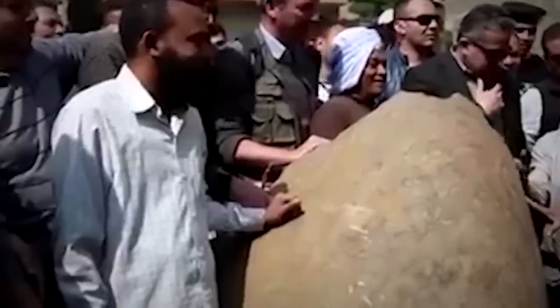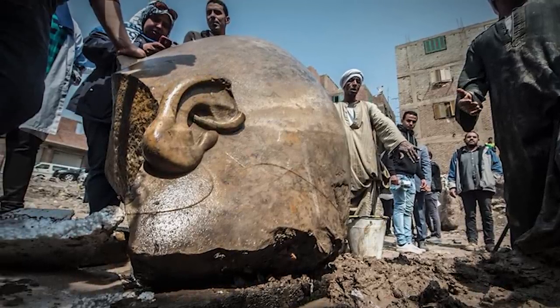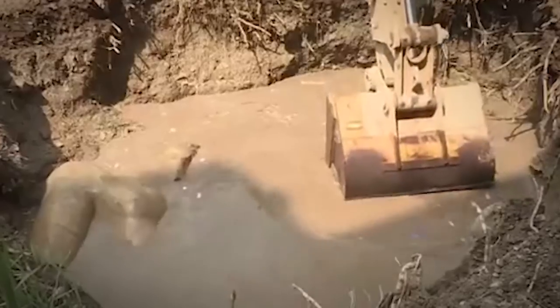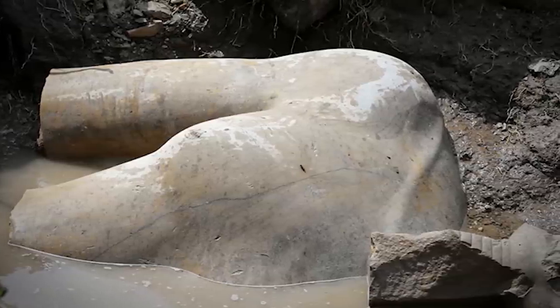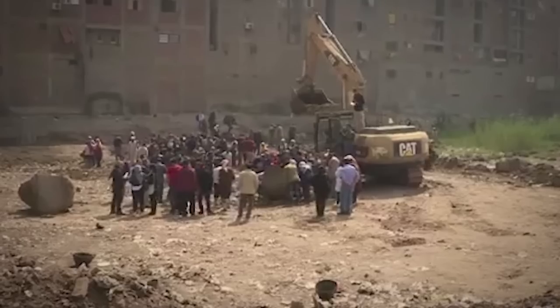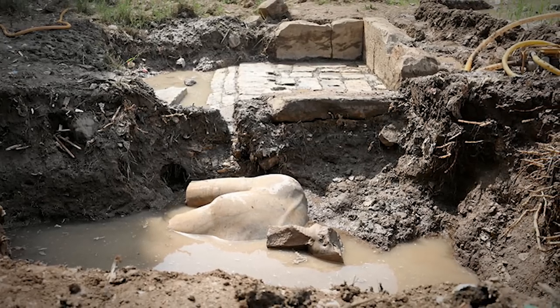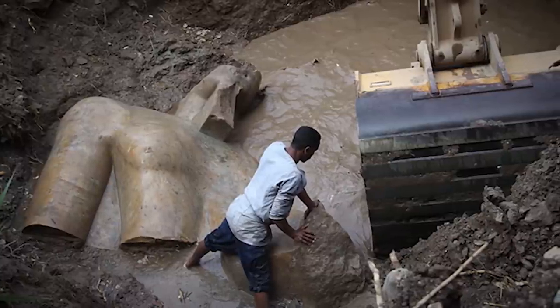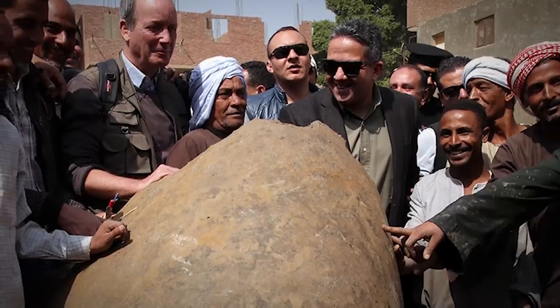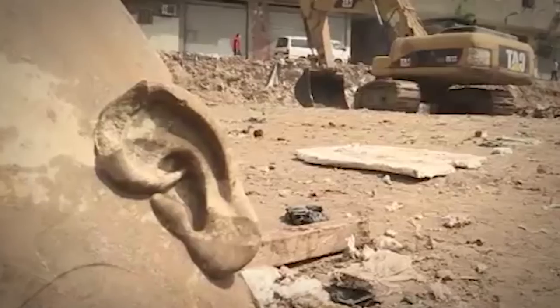Ramses the Great was the most powerful and celebrated ruler of ancient Egypt — the third of the 19th dynasty, ruling from 1279 to 1213 BCE. During his reign he led several military expeditions and expanded the Egyptian empire to Nubia in the south. He achieved so much that his successors called him the Great Ancestor. Scientists found the bust, the lower part of the head, the right ear, and a fragment of the right eye. Another reason they were sure the statue was of Ramses II is that he founded the Sun Temples in Heliopolis, where the statue was discovered.